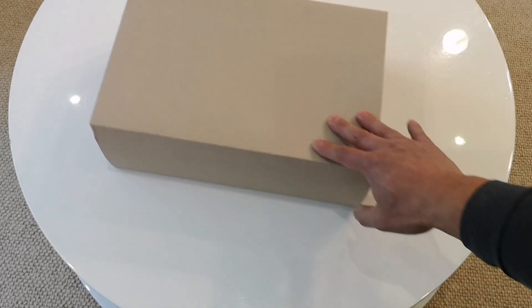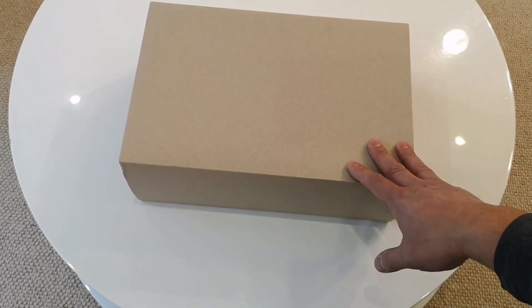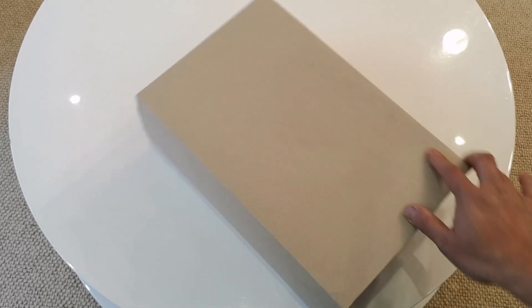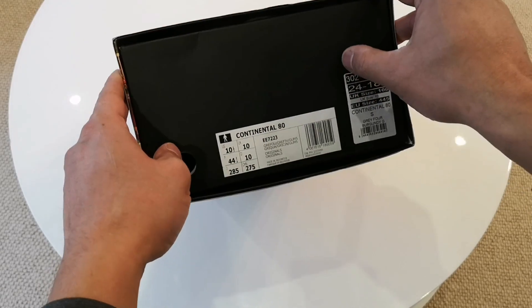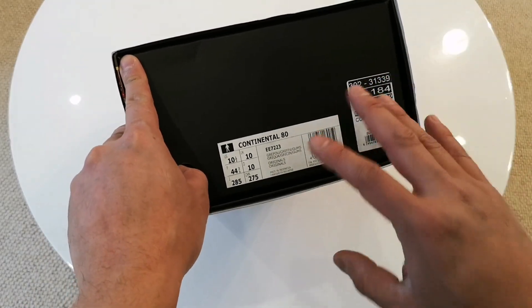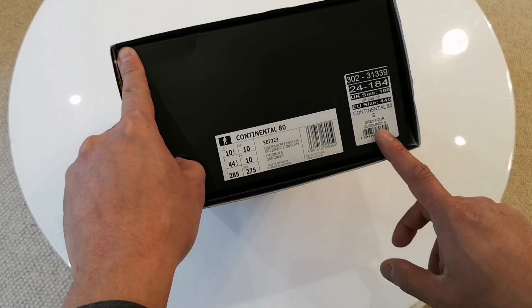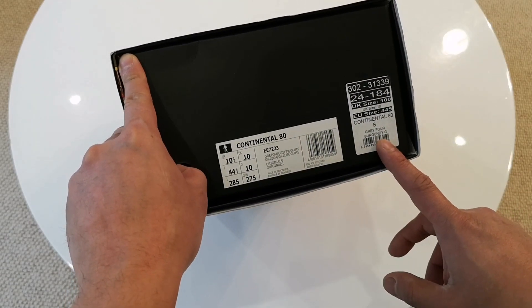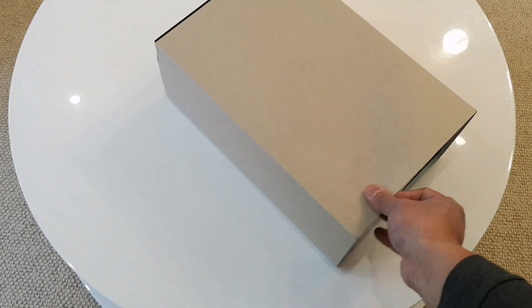Hey guys, I'm really excited to do this unboxing today. I'm unboxing these Adidas Continental 80s in collaboration with TfL, Transport for London. I picked these up from Selfridges — I won their competition on Instagram to get these in my size, UK 10. Adidas fits very true to size.